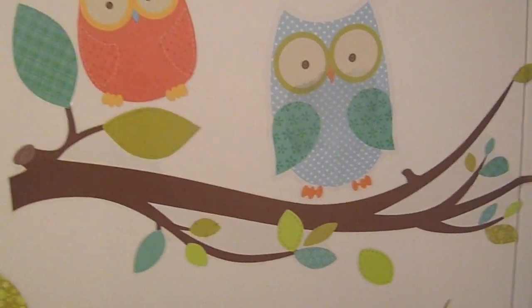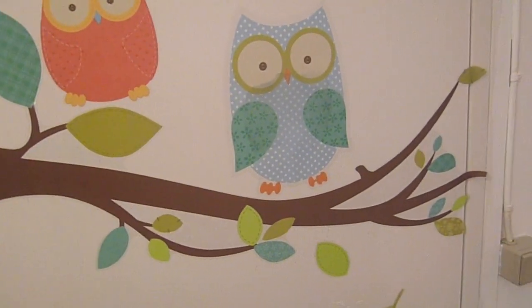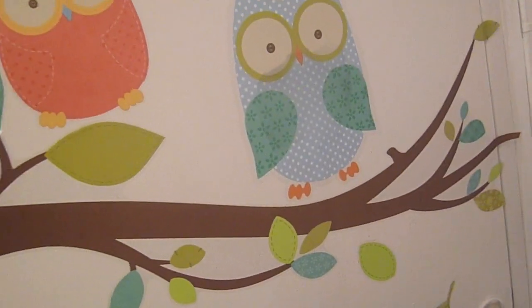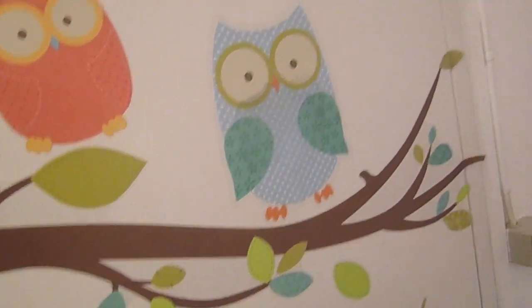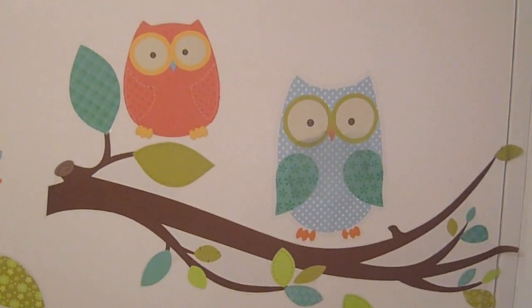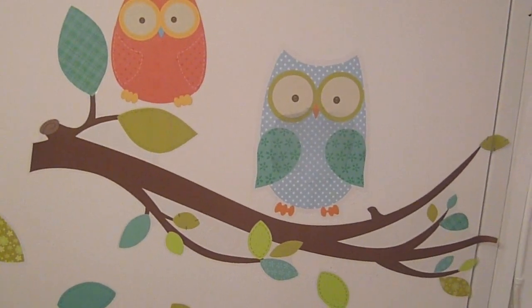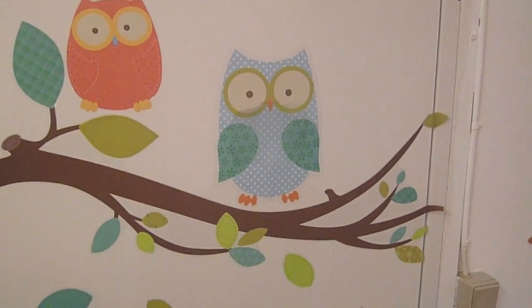Hey guys, so today I decided to make a little different video than I normally would do. I decided to clean my nursery, which I do very often, but I haven't done it for a while now. I decided to make a video of cleaning the nursery, which is probably not the most exciting video, but I really wanted to make more videos and thought to share this with you. So, are you ready to see the biggest mess ever in the nursery?